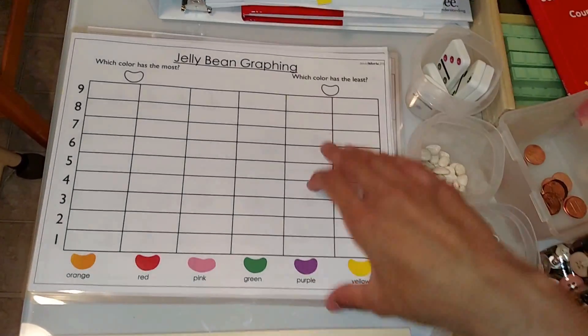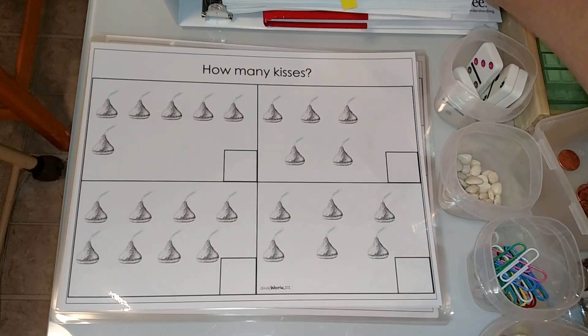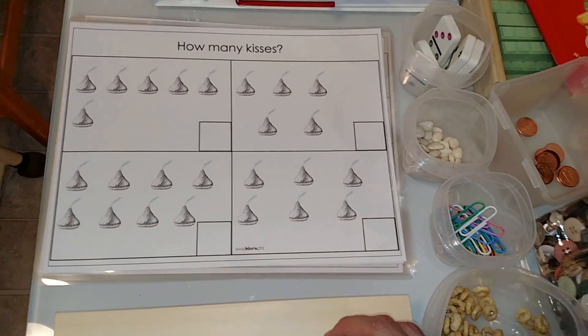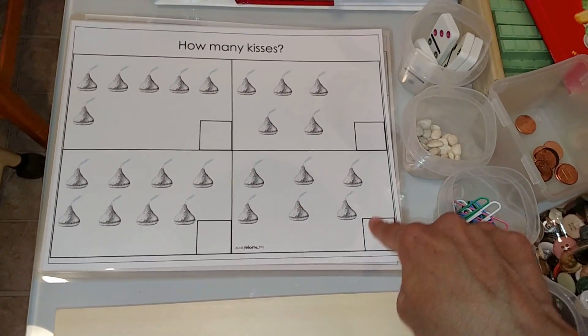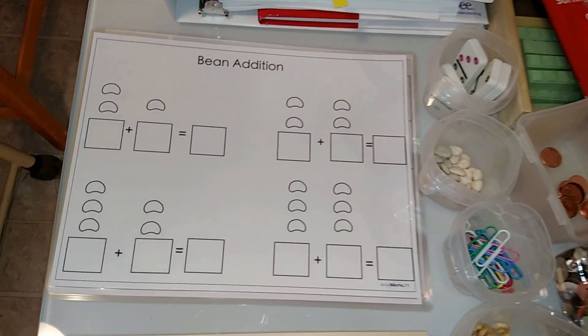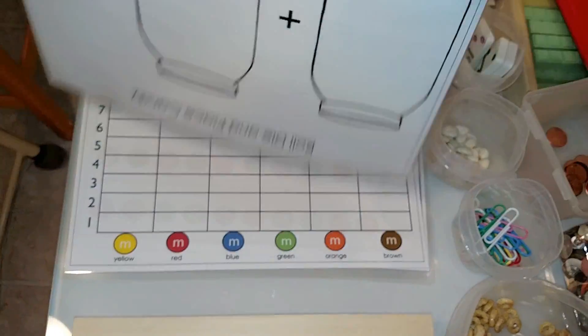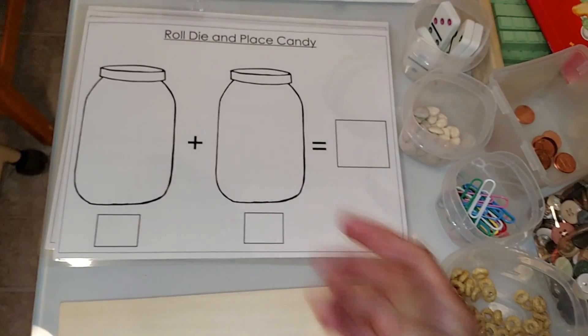This is jelly bean graphing — they will use jelly beans to graph. This one uses Hershey Kisses — they place the Hershey Kisses on top, then count and write down the answer or put a number card down. These mats come with number cards, which I love. This one is bean addition, and this is subtraction and addition — you roll a die and use any manipulatives.